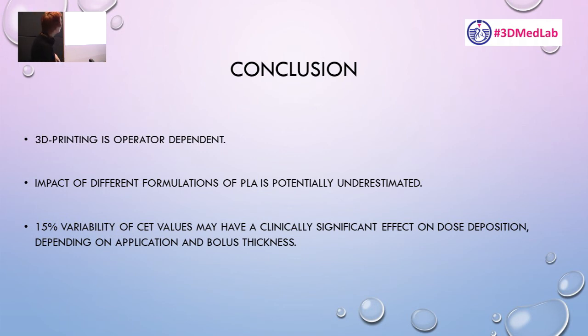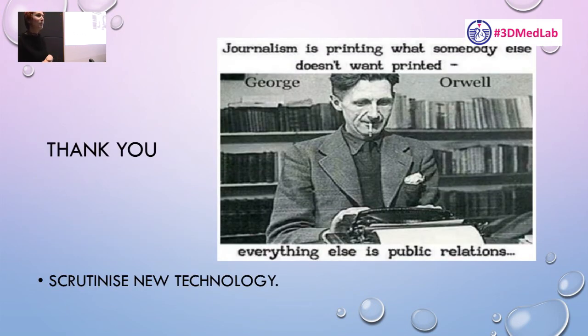I'll bring George Orwell back to close. My personal opinion: we just need to be careful with new technology in general. This is just a small example from a very small field. Thank you.